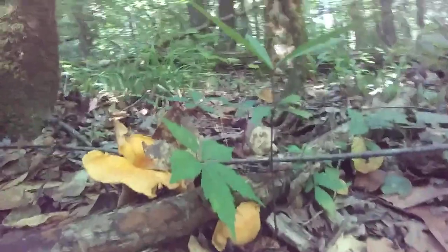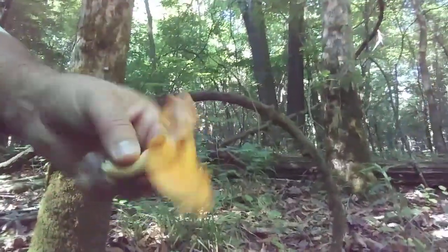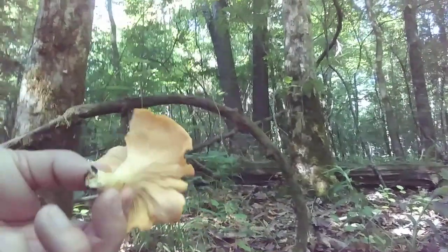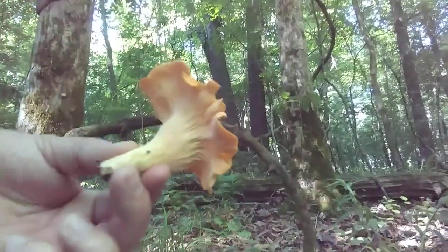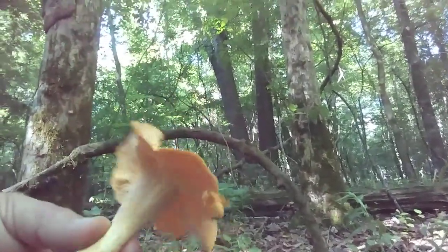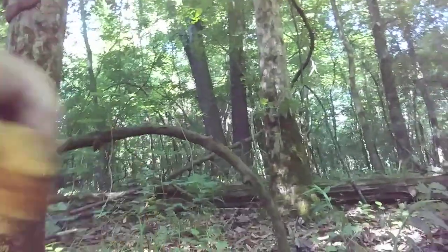I'm gonna show you a picture of what they look like. We have two different kinds around here. That's your classic smooth chanterelle. I actually don't like this size — I like the smaller size when they first come up, before they start filling out. They stay cleaner.